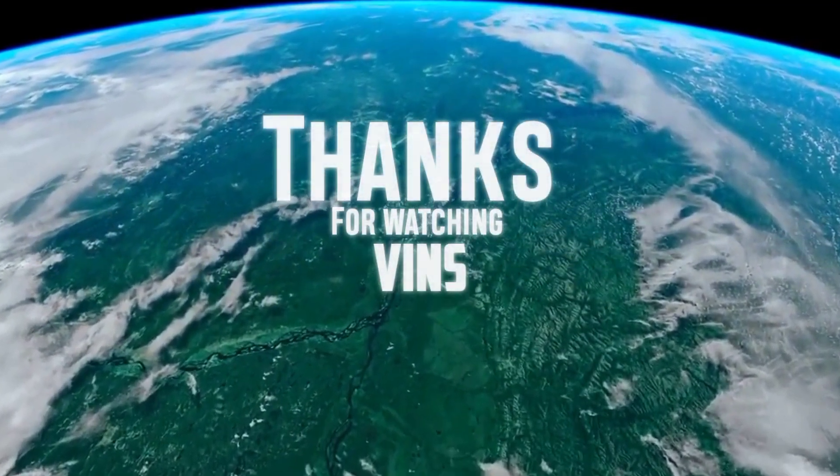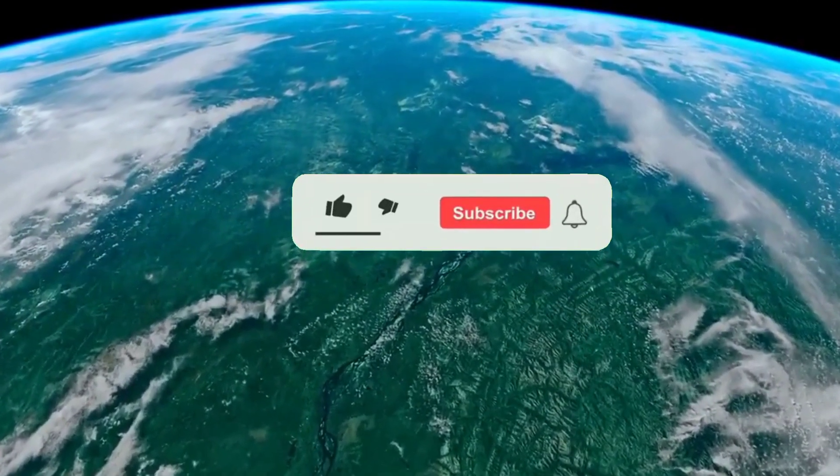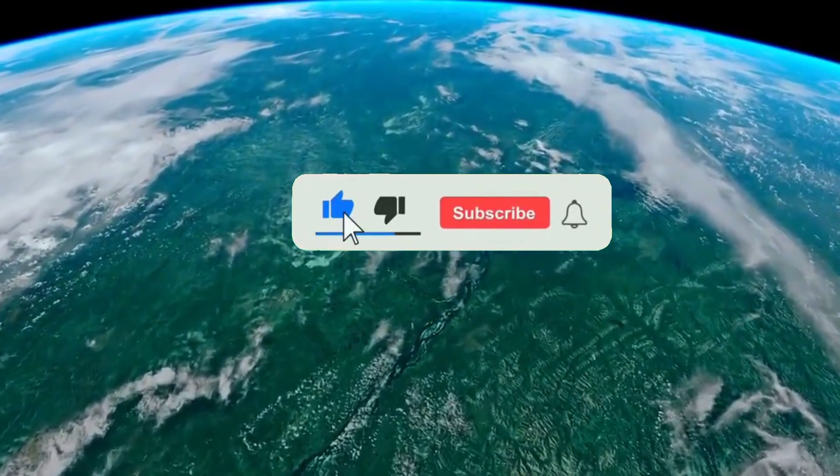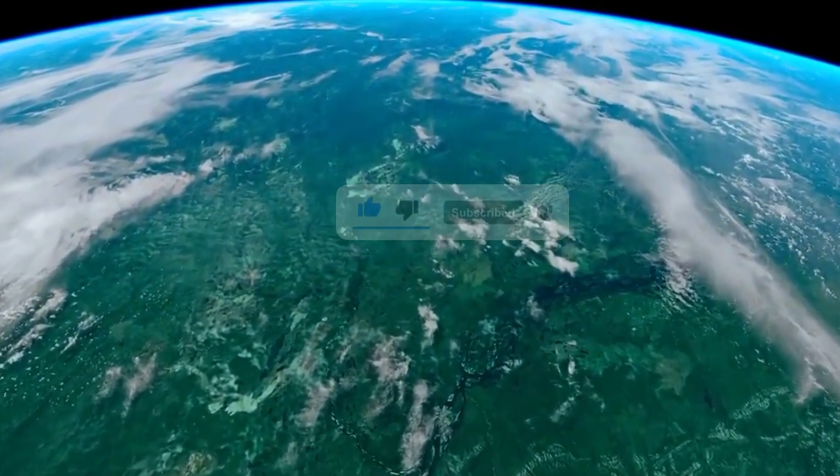Thank you for joining us on this documentary exploration. If you enjoyed this video, don't forget to like, share, and subscribe for more captivating content on the marvels of nature. Your one like gives us the power to make more videos.